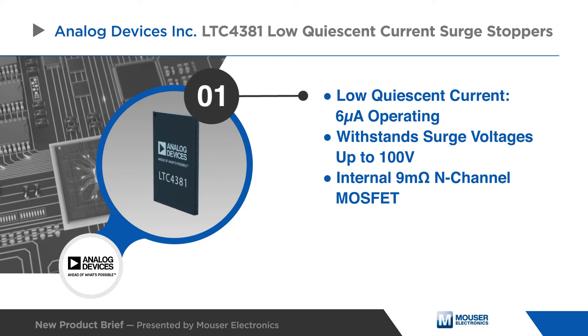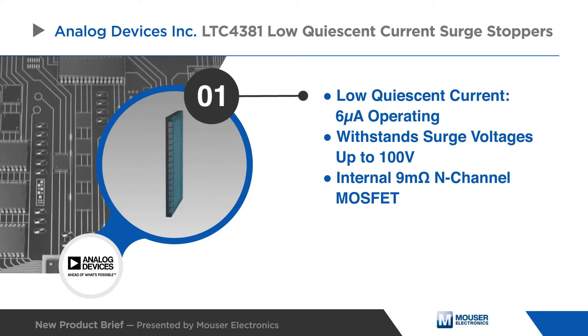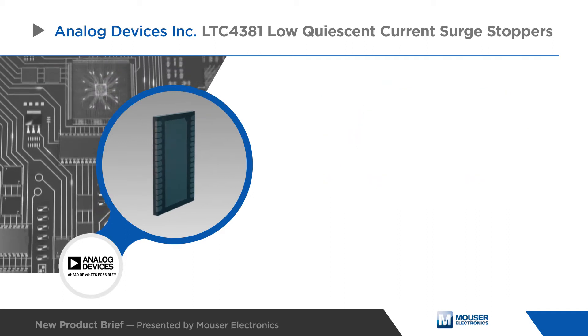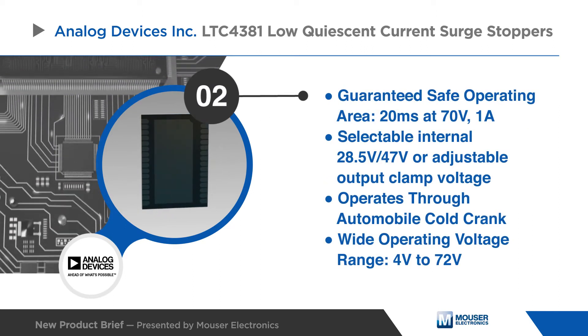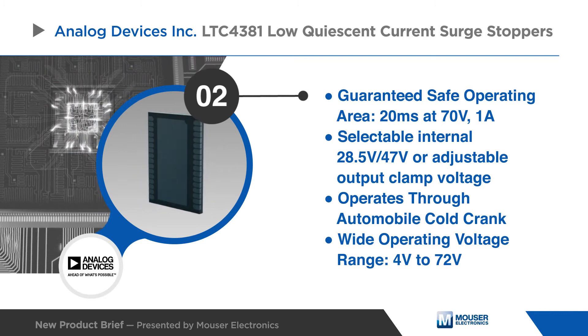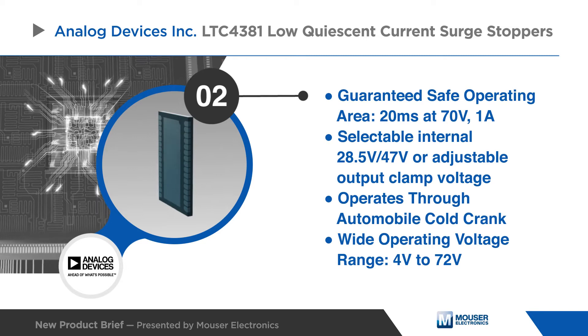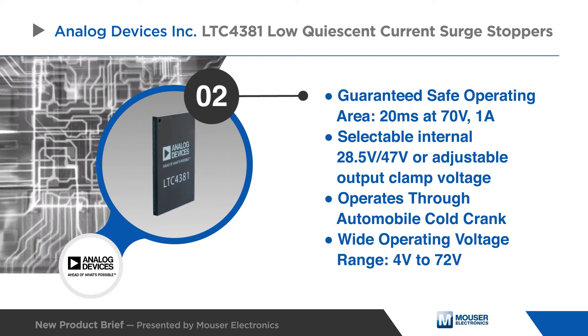Such as load dump in automobiles, the MOSFET safe operating area is guaranteed for stresses during high voltage transients. Fixed output clamp voltages are selectable for 12 volt and 24 or 28 volt systems. For systems of any voltage up to 80 volts, use the adjustable clamp versions.